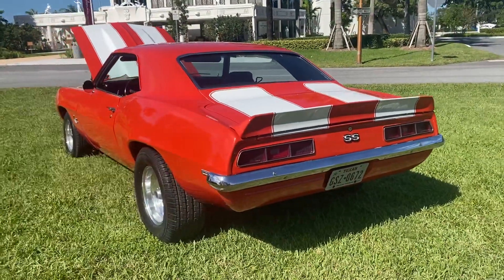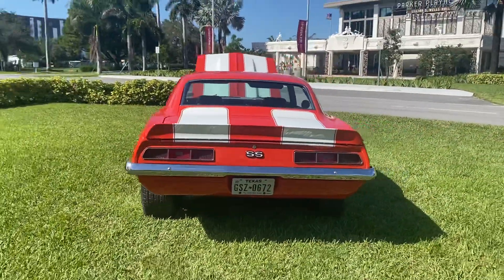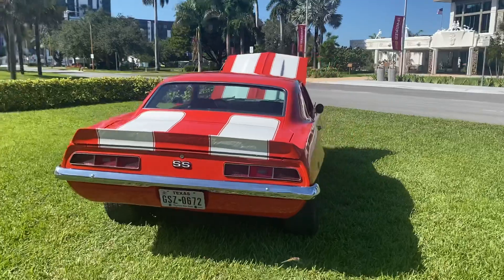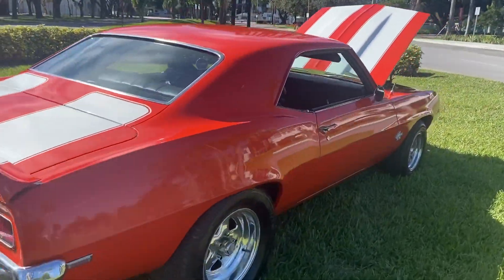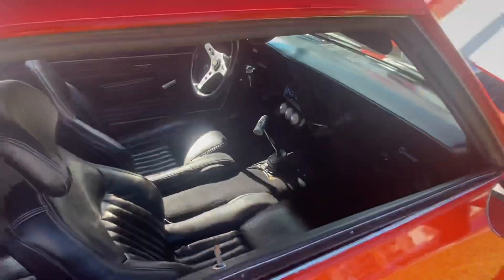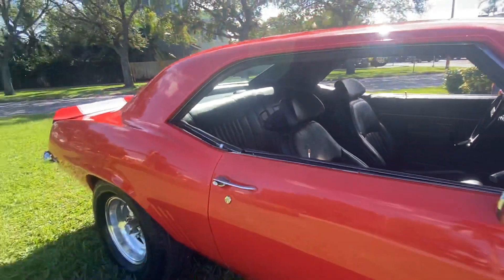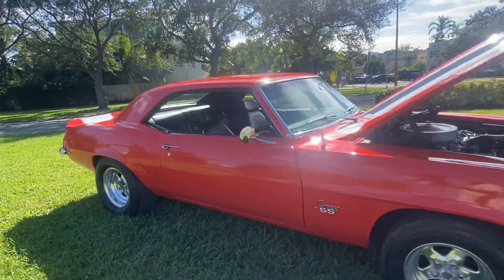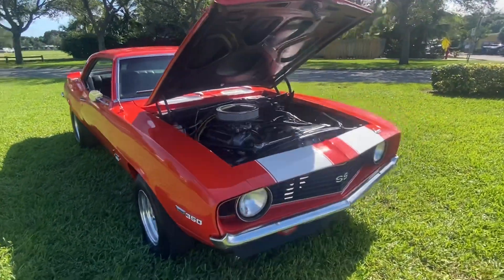Beautiful 69 Camaro. It's got air conditioning, 4-speed. Super clean interior and slick paint guys. There's no rust or bubbles on this car.